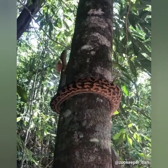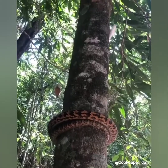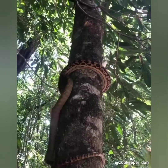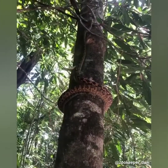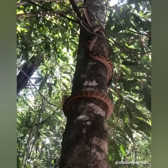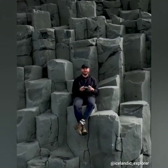This is how a python climbs a tree in the jungle. So friends, that's the end of this video.